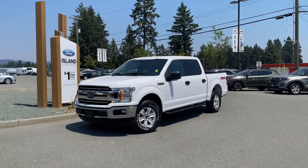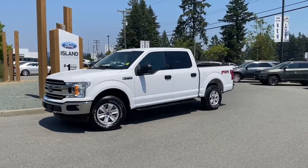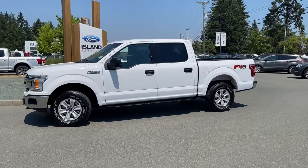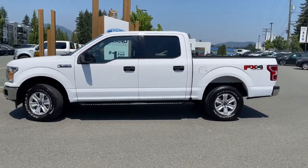Another beautiful day and a great day for a drive in a 2018 F-150 XLT in Oxford White. Grey cloth interior, seating for six, four doors and a five and a half foot box with a spray-in liner and tailgate step.